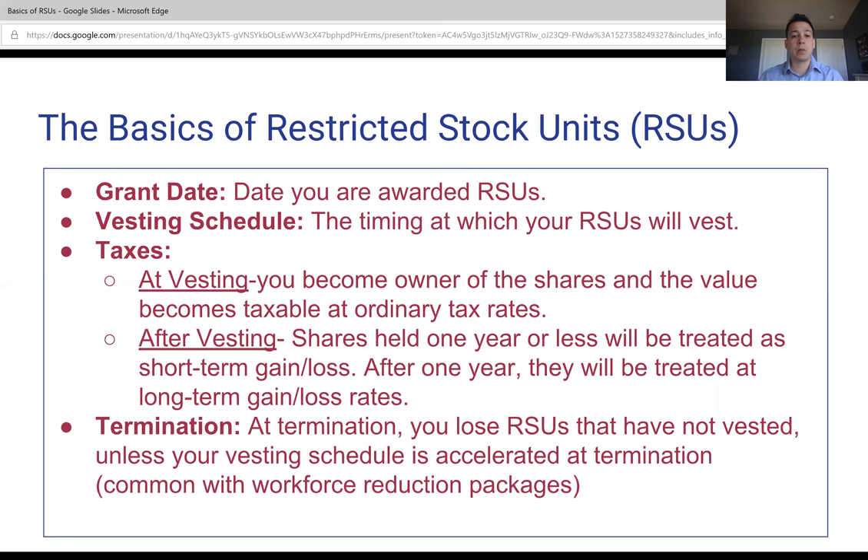The next major thing to be on the lookout for once you receive the restricted stock units is going to be the vesting schedule. There are a couple of different ways I've seen companies do this — typically over three to four years is the most common. Basically, once those vest, you're going to be taxed at ordinary income rates. So whatever your normal salary and bonus look like, you stack the value of the stock units that you become owner of at the time they vest, and that becomes additional income taxed at the same rate as your ordinary income.